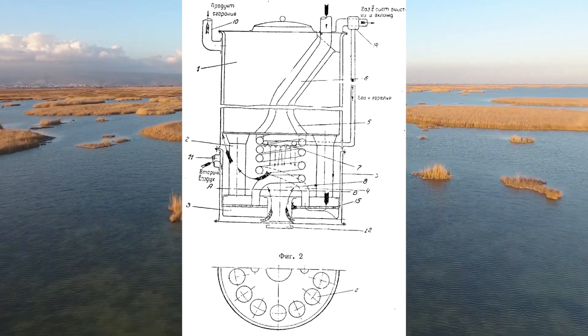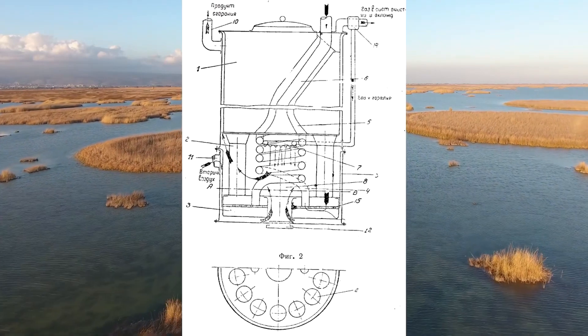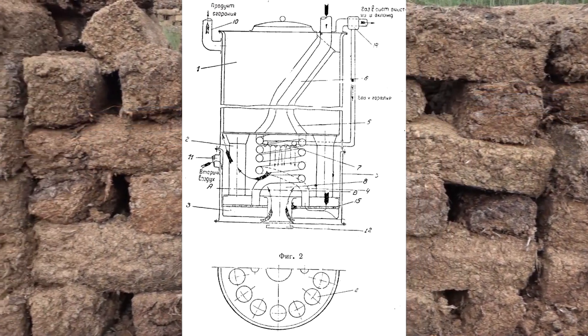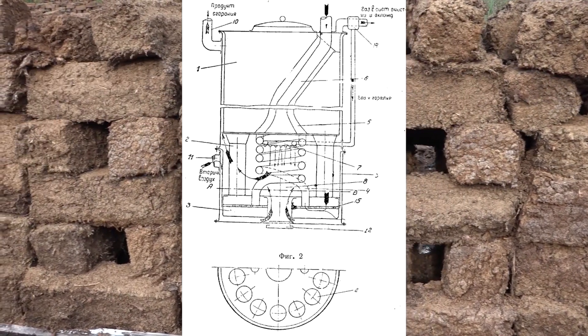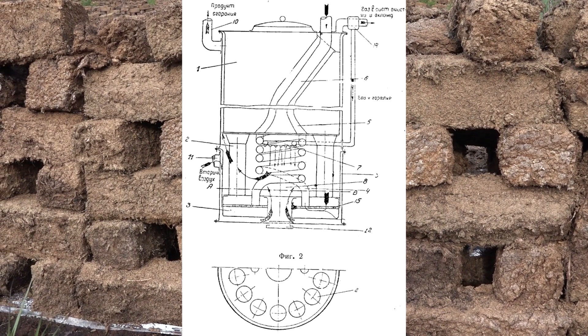There is a grate marked with the number 15 at the bottom. Grate 15 is connected to coil 4, which is wound around burners 7. The gas output from the burners is marked with arrows. Air enters the gasifier through pipe 6. Fuel is loaded into hopper 1 and tubes 2, where it is heated from the outside and the coking process takes place.